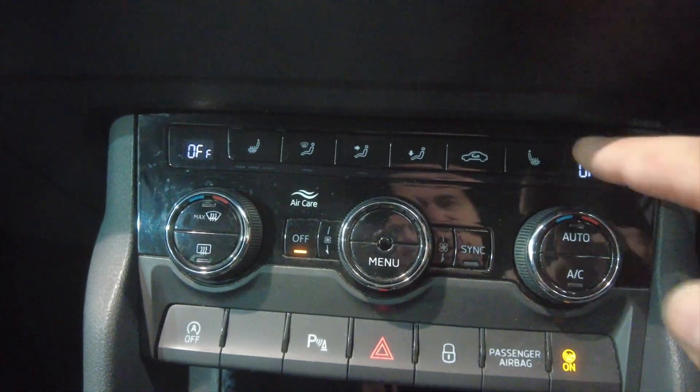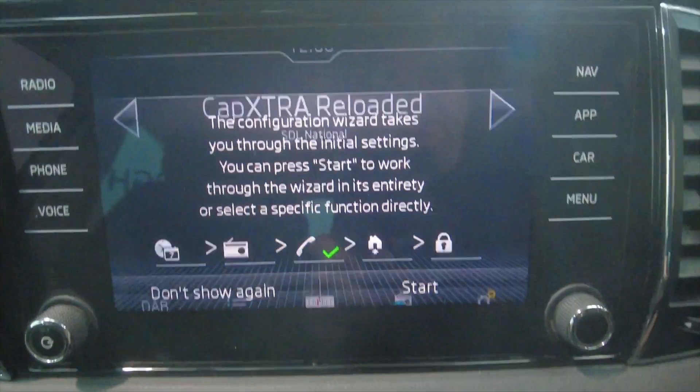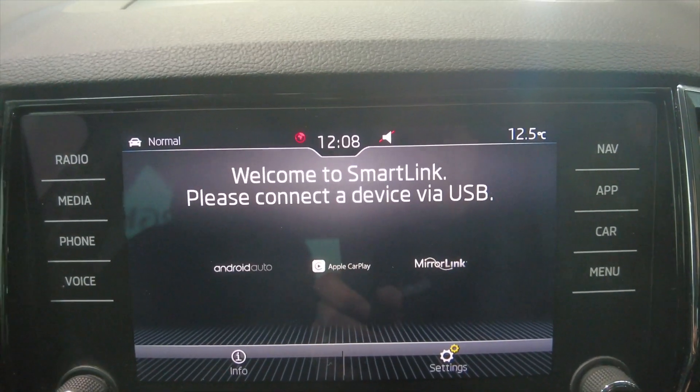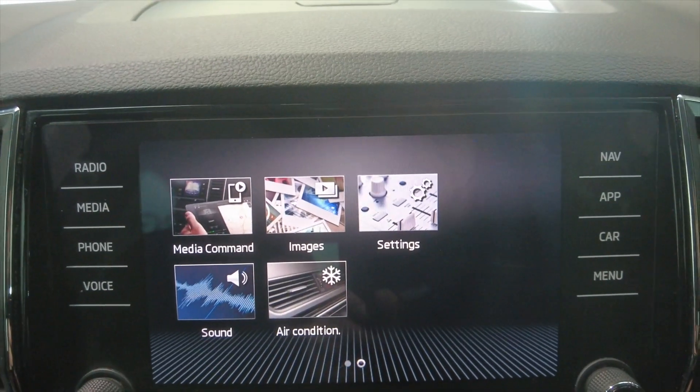Moving up, we've got your climate control, air conditioning, and heated seats — fantastic for those winter months. And then you've got your digital display which has got DAB radio, connectivity for various apps such as Android Auto, Apple CarPlay and MirrorLink, and various other options and settings that you can access direct from the screen.